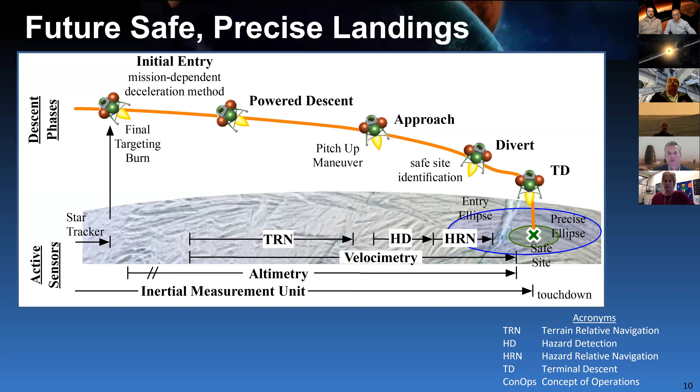In the future, we'll have terrain relative navigation with cameras, and then as we move through the trajectory, we'll have hazard detection — likely lasers scanning the surface to give us a real-time map, allowing us to land in areas where our existing maps aren't high enough resolution. Near the end of the descent, hazard relative navigation (HRN) will allow us to divert around hazardous areas. This could also mean avoiding a lander already placed at the site, making it a very important capability.